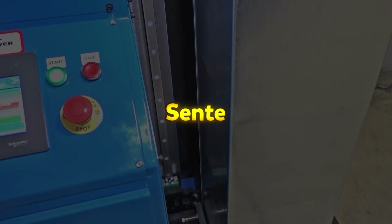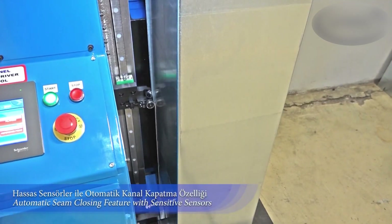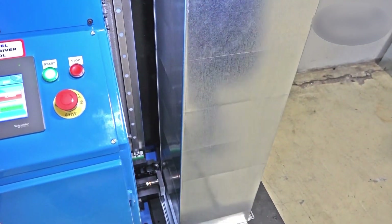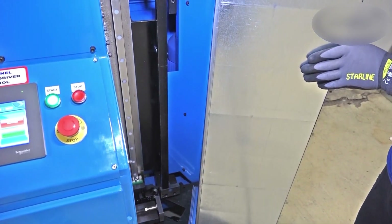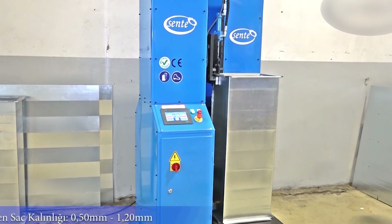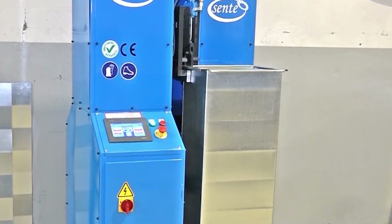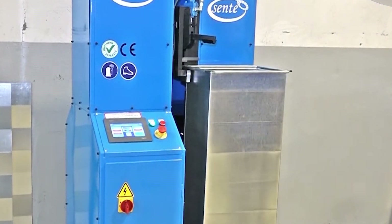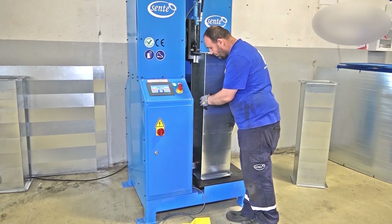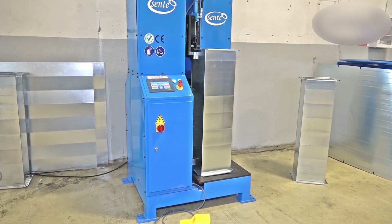The Sente Makina is a specialized machine designed to efficiently close square or rectangular ventilation ducts after they are produced. It utilizes a Pittsburgh seam, which provides a tighter and more secure seal with reduced air permeability, ensuring optimal performance in ventilation systems. Compatible with all flange types, the Sente Makina automates the Pittsburgh seam process, significantly increasing efficiency compared to manual methods. Its advanced design minimizes noise during operation while maintaining precision, making it ideal for high-production environments.